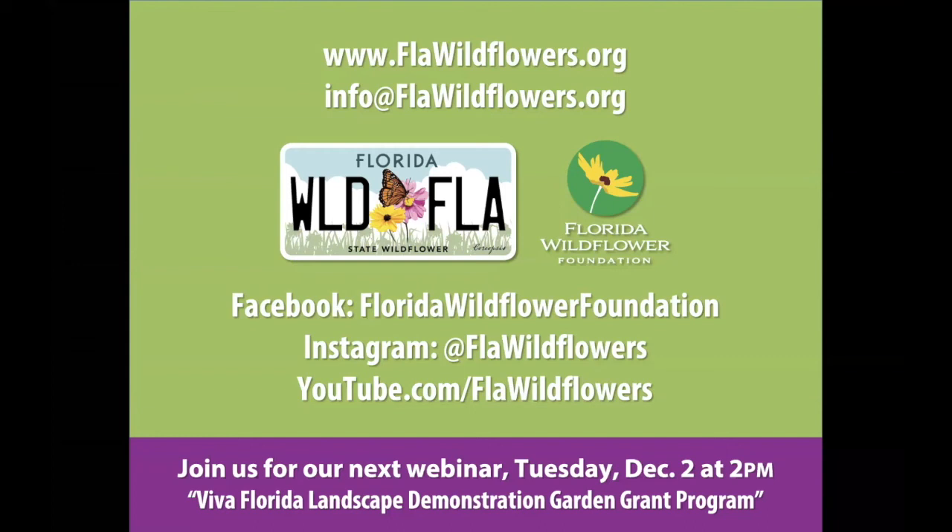That was a lot to cover, but thanks for listening, and I hope you learned something. I hope you found some plants that you can appreciate in a different way. For more information and resources, definitely check out our website. Most of the species I mentioned today have a profile on our website. If you're interested in applying for our Viva Florida Landscape Demonstration Garden Grant, which is open to botanical gardens, nature centers, and other public places to install a native plant garden, please check out our webinar on December 2nd where we'll take you through the application process. I will now turn this over to Lisa to see if we have any questions.